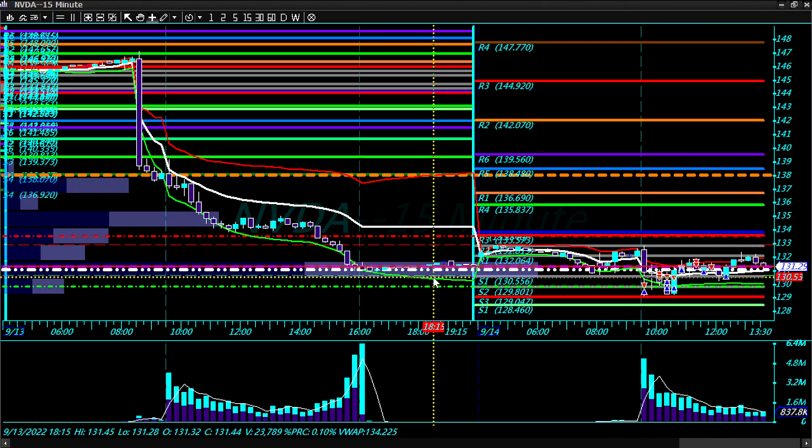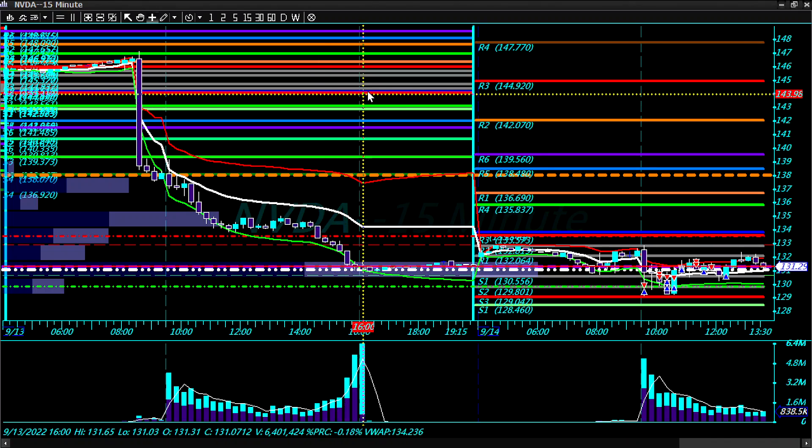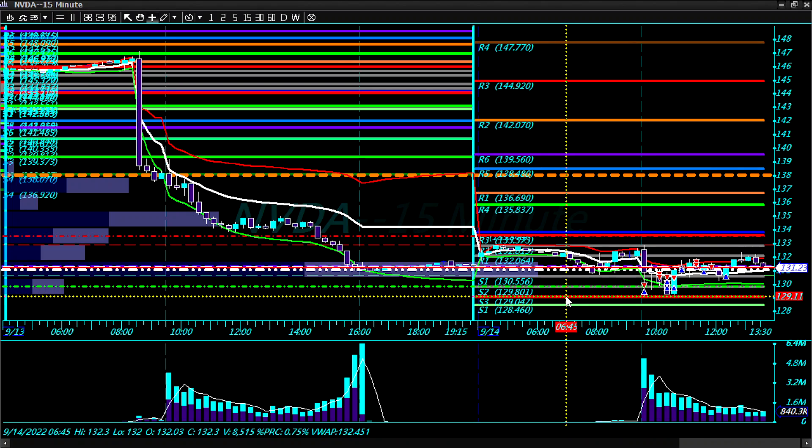As you can see I'm running behind for real. So let's see the Camarilla levels. Yesterday S3 was at approximately 144.20 and today R3 is at 133.55. S3 is at 129.11.